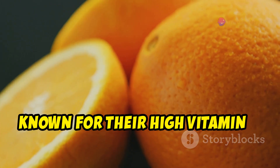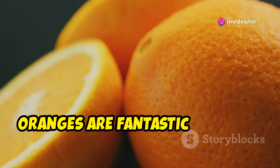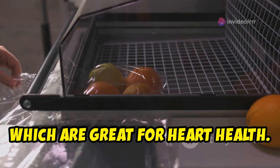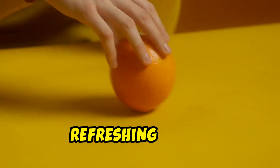Next, we have oranges. Known for their high vitamin C content, oranges are fantastic for your immune system. They also provide fiber and potassium, which are great for heart health. Grab an orange as a quick, refreshing snack.